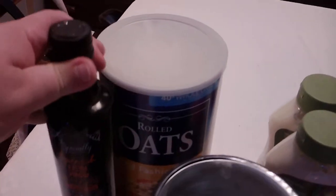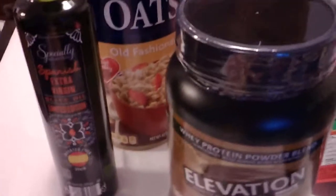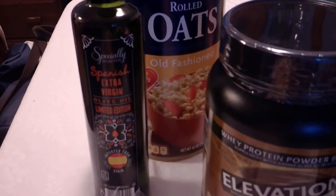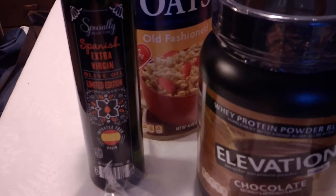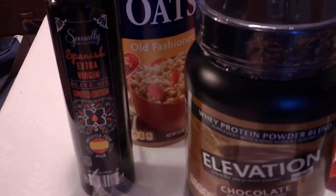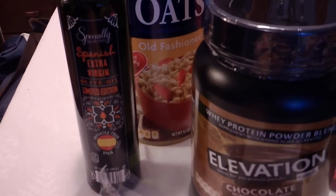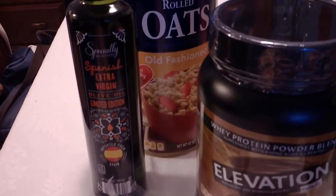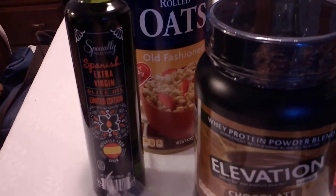I got this — it was also in the special value aisle. It's Spanish extra virgin olive oil. I think those were $3.99. I've been using those for a while now as they've had them, and they're pretty good. I like how it pours out of the bottle — I know that's silly, but sometimes the control that you get when it comes out of the bottle and goes into the pan is important.